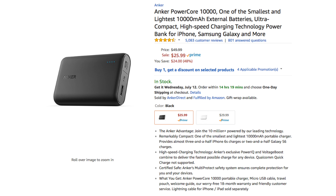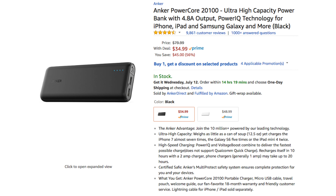Some more products to put on your radar are a couple of options being discounted by Anker. I love their product lineup and they have items going on sale, such as their 10,000 milliamp power bank as well as their 20,100 milliamp power bank. I personally own both of these and use them on the regular.